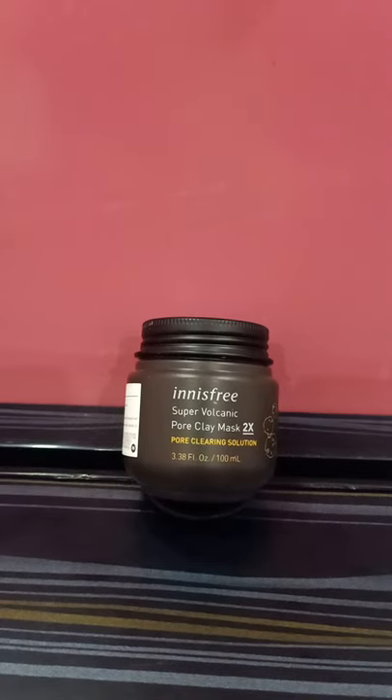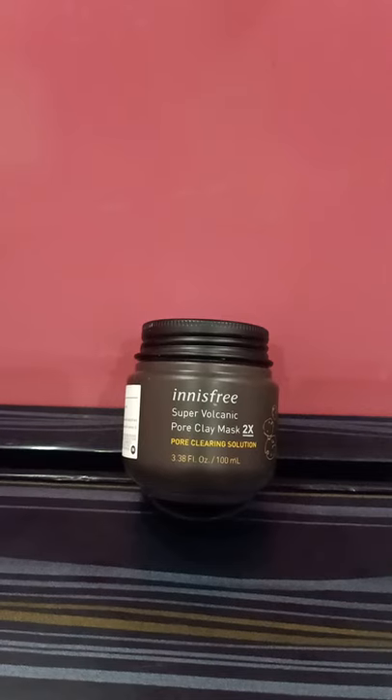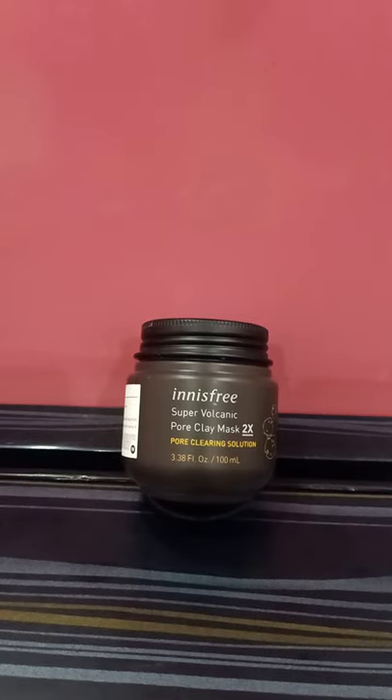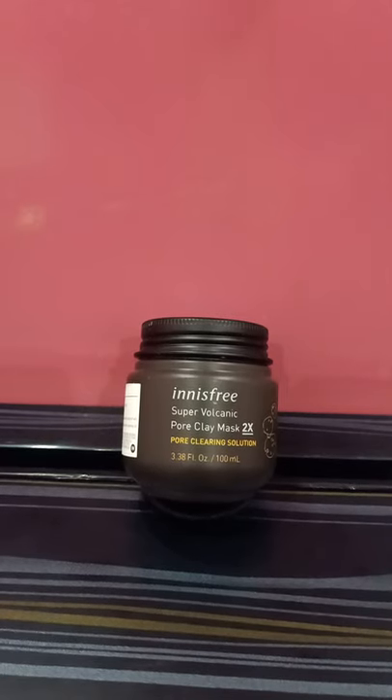This can be used in your exfoliation step. If you use this product in your routine, make sure you don't use any other actives like glycolic acid, lactic acid, or salicylic acid. Even niacinamide is best avoided. However, hyaluronic acid you can definitely use, because hyaluronic acid is a humectant that is more beneficial applied after the mask, as it will provide moisture to your skin.